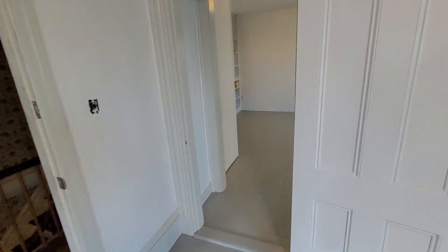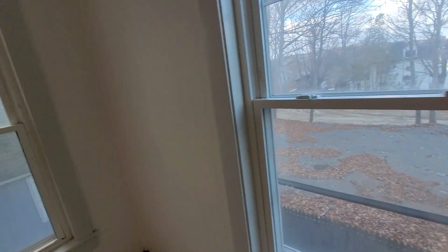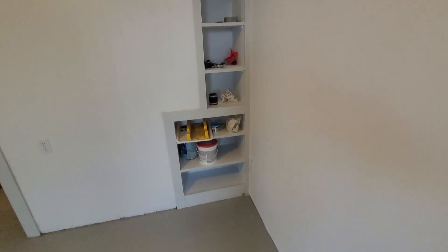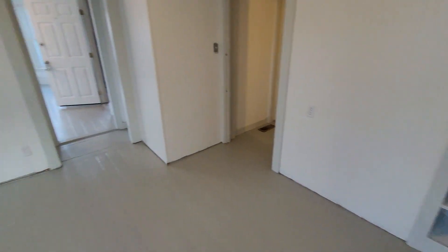This is the bedroom, which is a really decent size. This would be your living room and bedroom combined, since there's no separate living room. It does have some built-in cubbies over here and some shelving. This is still being worked on and should be finished in a couple of days.